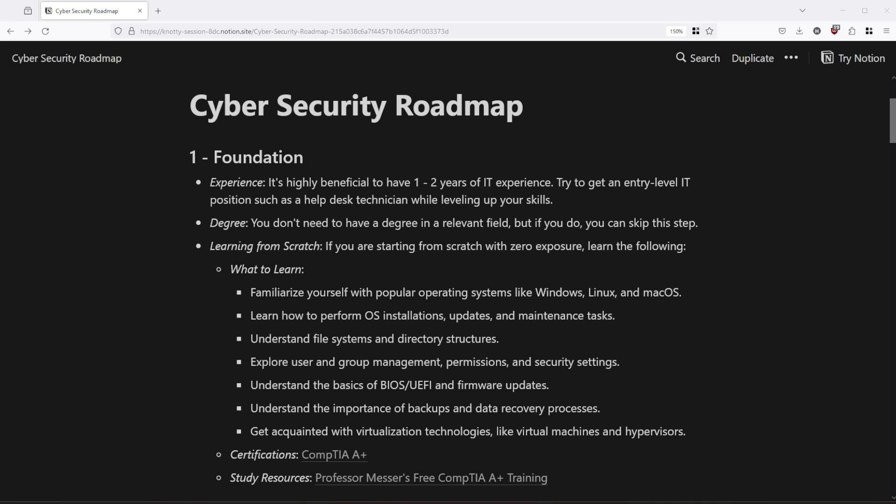Cybersecurity projects are the most important step on my list — that's number 7. But let's start at the beginning with step number 1, which is foundational knowledge. This includes basic knowledge about operating systems, VMs, and other technology.